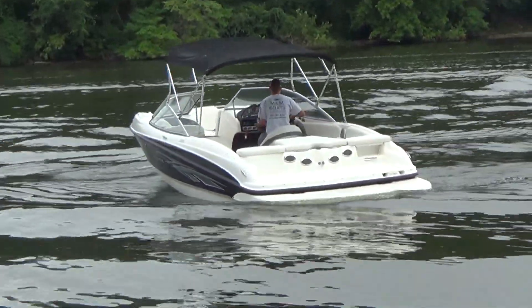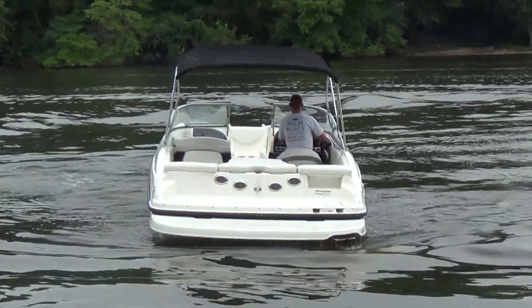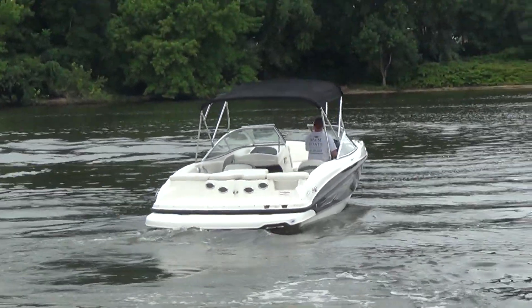You'll find that our inventory — everything is clean, ready to go, and priced below market value. And as always, remember: life is short, let's get out there and enjoy it while we can.